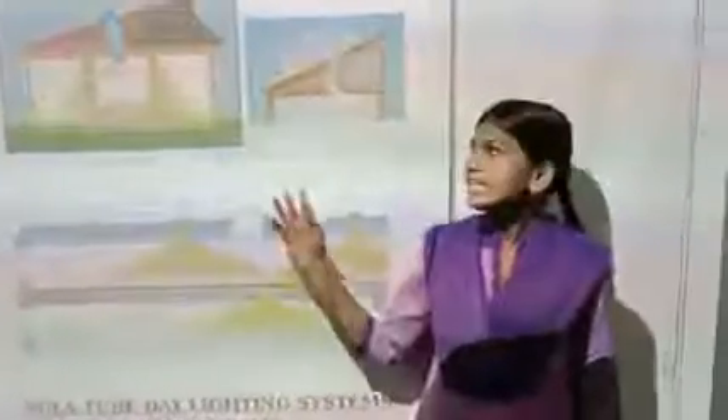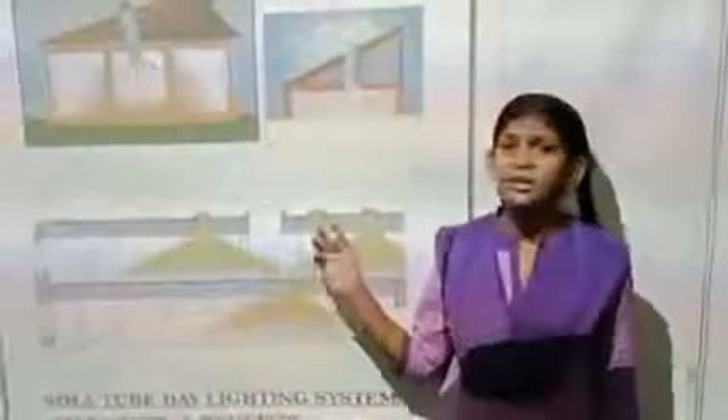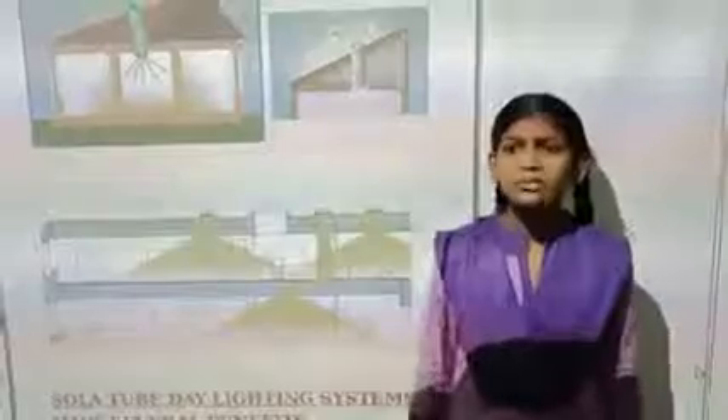The tube is a cylindrical piece of reflective material. This mirror-like material captures sunlight and bounces it into the interior space of the tube. As the light travels over multiple surfaces, it reaches your home.